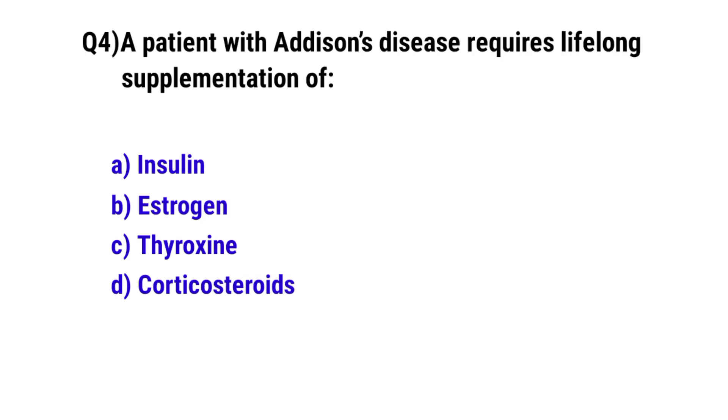Question No. 4: A patient with Addison's disease requires lifelong supplementation of? The correct option is D: Corticosteroid.